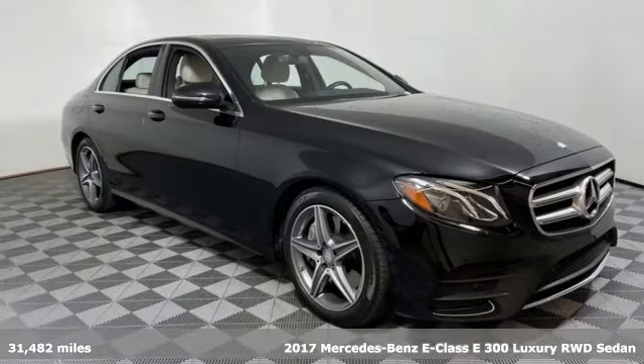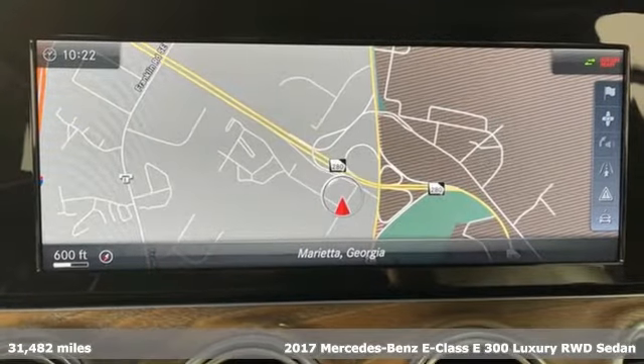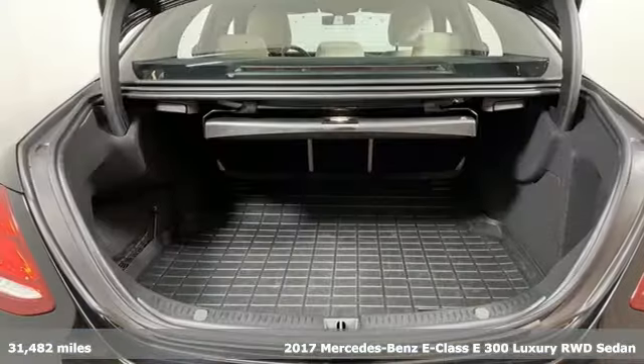Here's a 2017 Mercedes-Benz E-Class. The body grabs you, the interior draws you in, and the engine keeps you coming back.